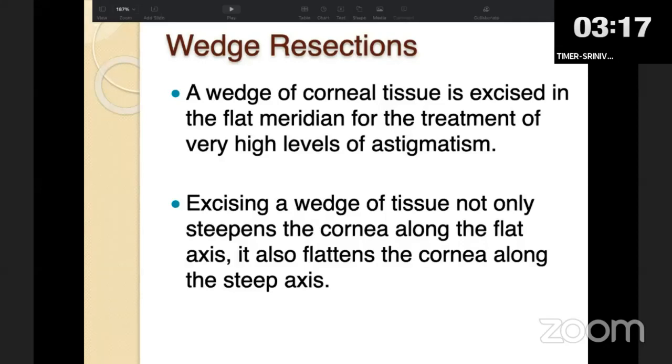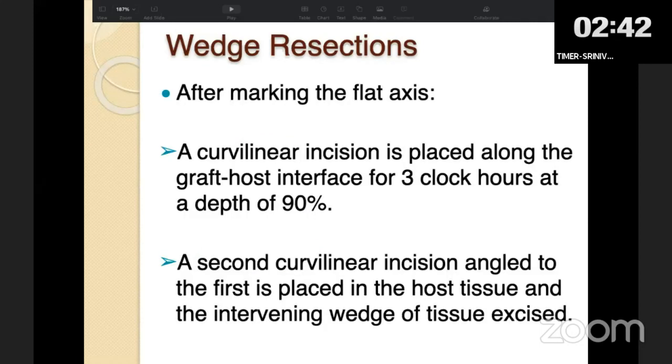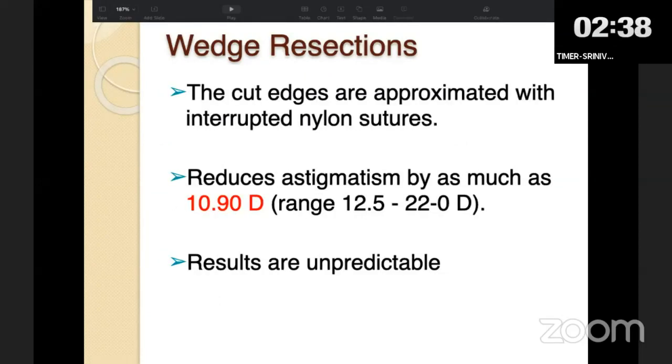Patients with very high astigmatism can be considered for wedge resection — two curvilinear incisions are made, one at the graft-host interface and the other on the host cornea at an angle, the intervening tissue is excised, and the edges are sutured with interrupted sutures. This is done on the flatter axis, not the steeper axis, and can correct up to 12 to 20 diopters of astigmatism. However, wedge resection results are also very unpredictable, making it not a preferred technique.